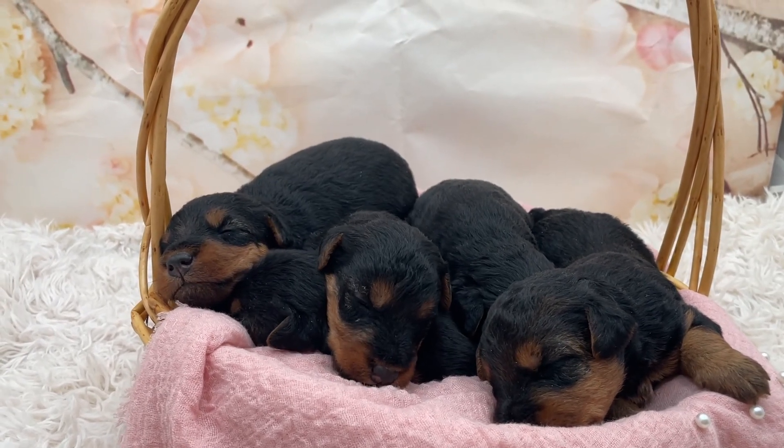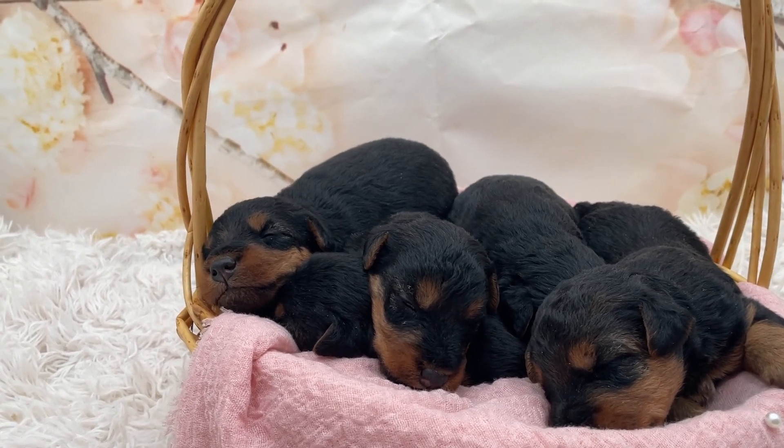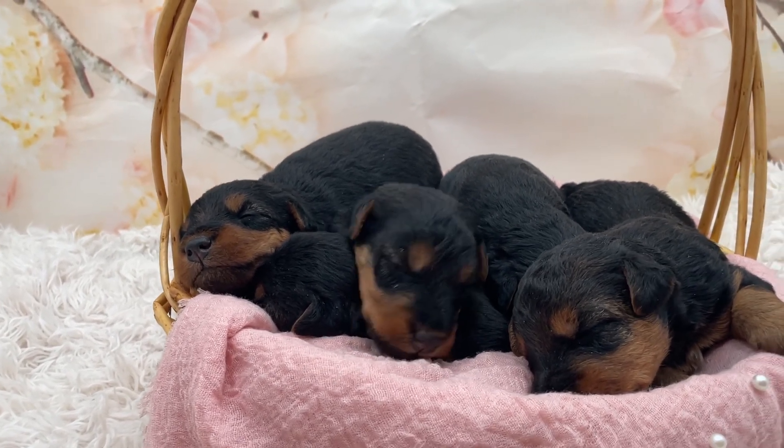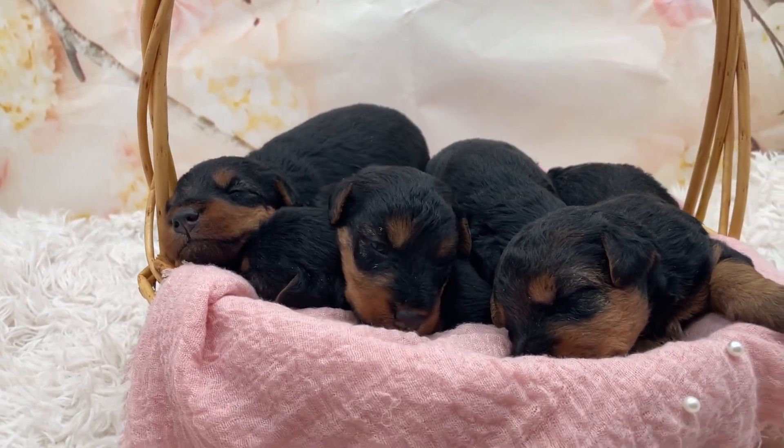These are Evelyn and Iroh's Welsh Terrier puppies. They were born March 20th and today's April 5th, so they are about two and a half weeks old now.